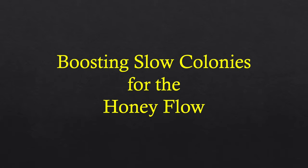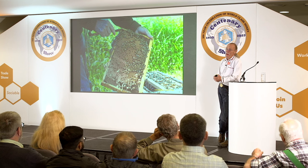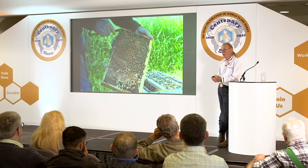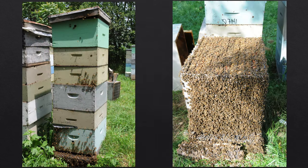Boosting slow colonies: if you need a colony with eight or ten frames of brood at the beginning of the flow, but you've got colonies with only four or five frames, they'll make a super or two of honey — not the hundred-sixty pounds like we had this year. By adding combs of brood, it boosts the population right away and they're ready for the flow.